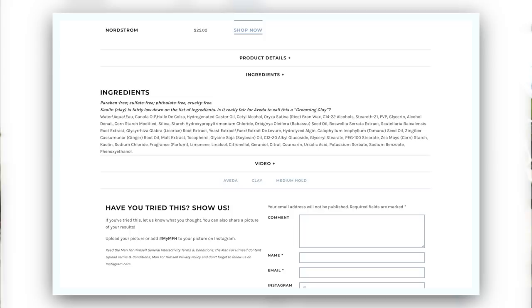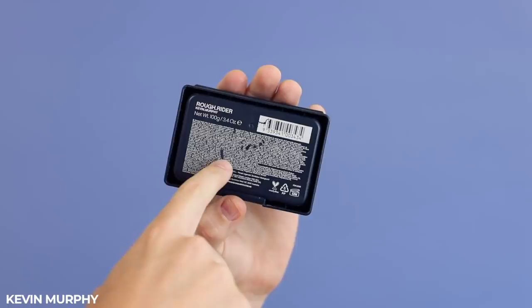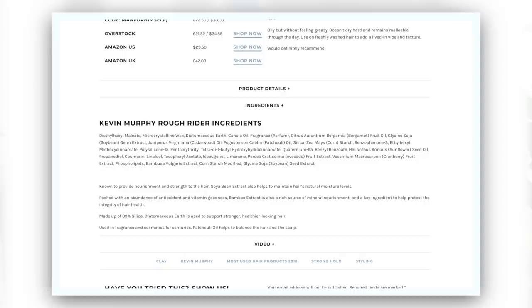Looking at Aveda's, this is water-based, and you've got various compounds — canola oil, hydrogenated castor oil — and then when you go down really to the bottom, it's got kaolin. So is this really necessarily a clay? I'm not too sure. Versus Kevin Murphy, which at the top has diethylhexyl maliate, which really is a solvent carrier that retains the gloss and moisture in products. Then various other compounds — no kaolin, no bentonite. So again, is it a clay?